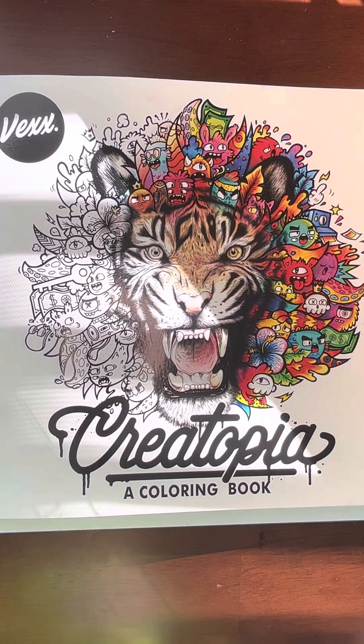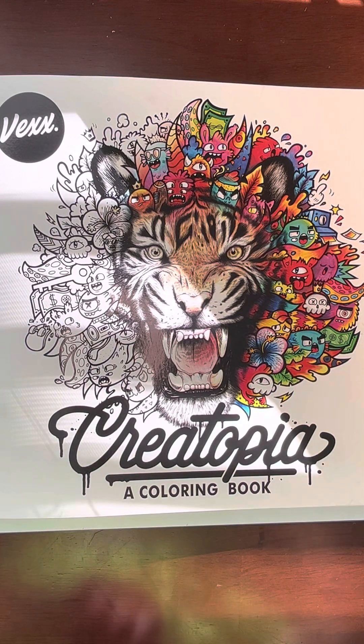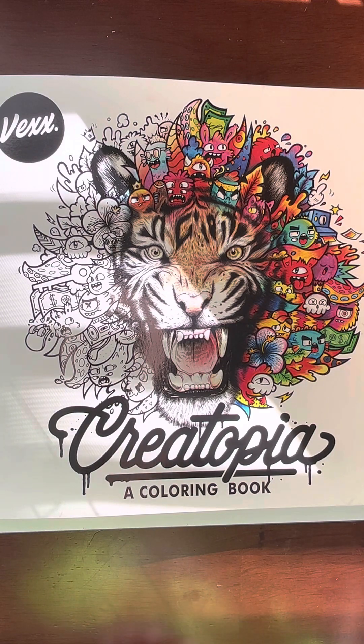What's up guys! In today's video I have a new idea — we are going to be coloring in Vex's coloring book. I am so excited for this, I love doodling, let's go!